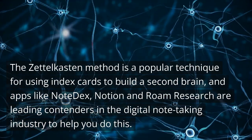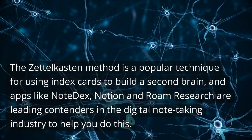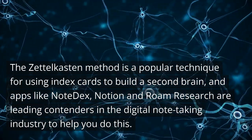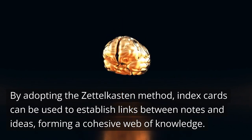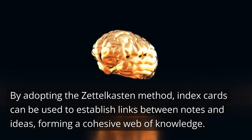The Zettelkasten method is a popular technique for using index cards to build a second brain, and apps like Note Dex, Notion, and Roam Research are leading contenders in the digital note-taking industry to help you do this. By adopting the Zettelkasten method, index cards can be used to establish links between notes and ideas, forming a cohesive web of knowledge.